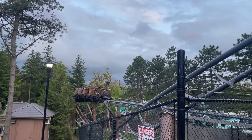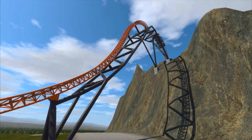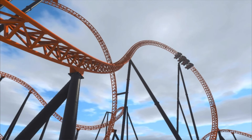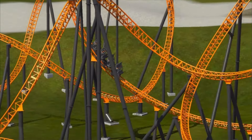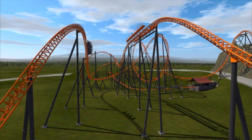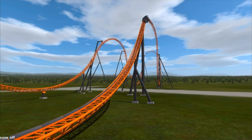I would not rule out Vekoma either, since they're working on Snoopy's Soapbox Racers down at Kings Island. But in terms of most likely, for me it's either Intamin or a Mach Striker coaster — specifically Mach Striker due to capacity reasons and the moving platform. I hope you guys enjoyed the video. Track should be arriving soon, I'm assuming July or August. Stay tuned for that, and I'll see you later.